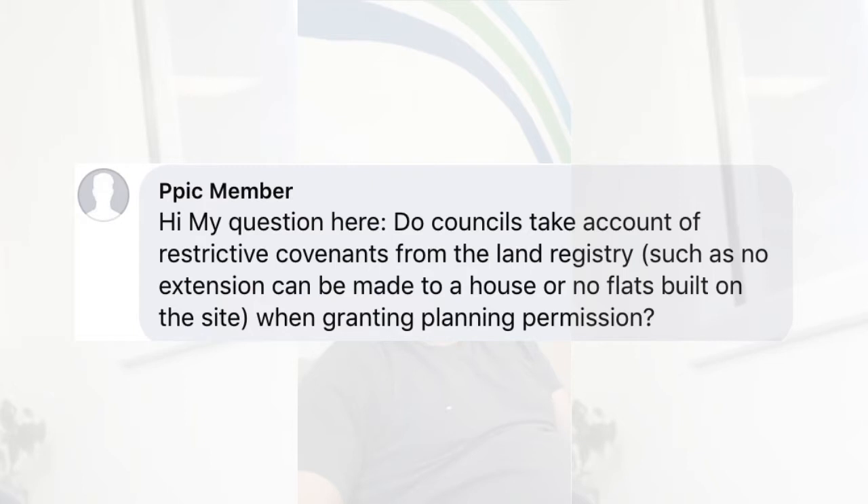The first question is: do councils take account of restrictive covenants from the Land Registry — such as no extensions can be made to a house, or no flats built on the site — when granting planning permission? The answer is absolutely yes. Something you want to be aware of is specific covenants whenever you're doing planning. These will show up through searches — when you get a Land Registry search done or a local authority search, any restrictions on that property will be outlined.